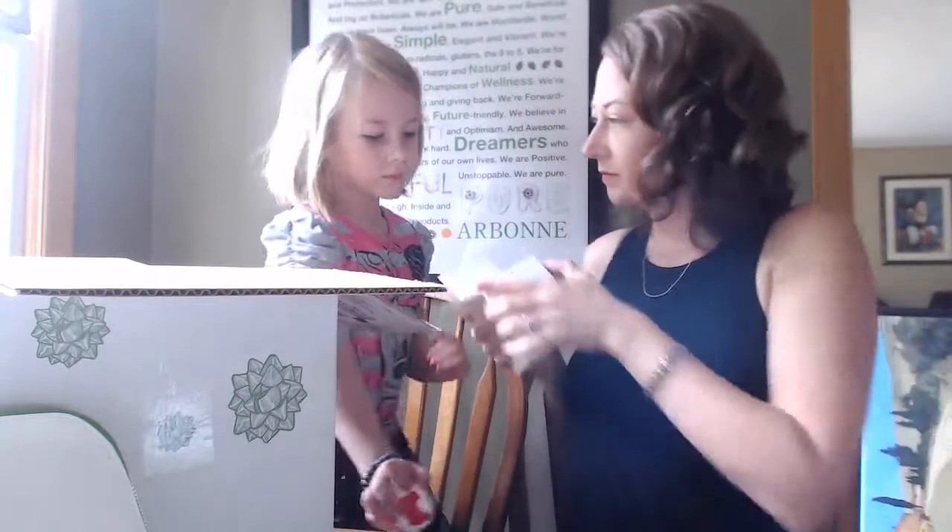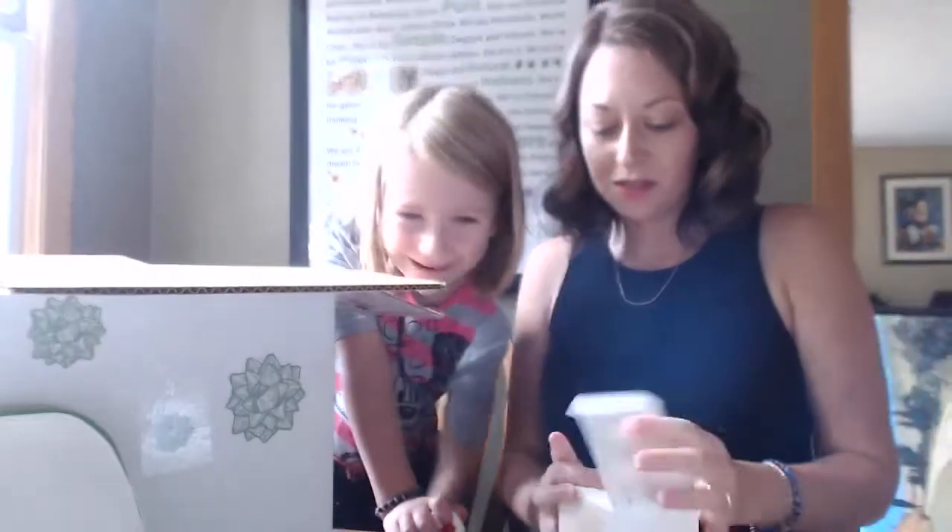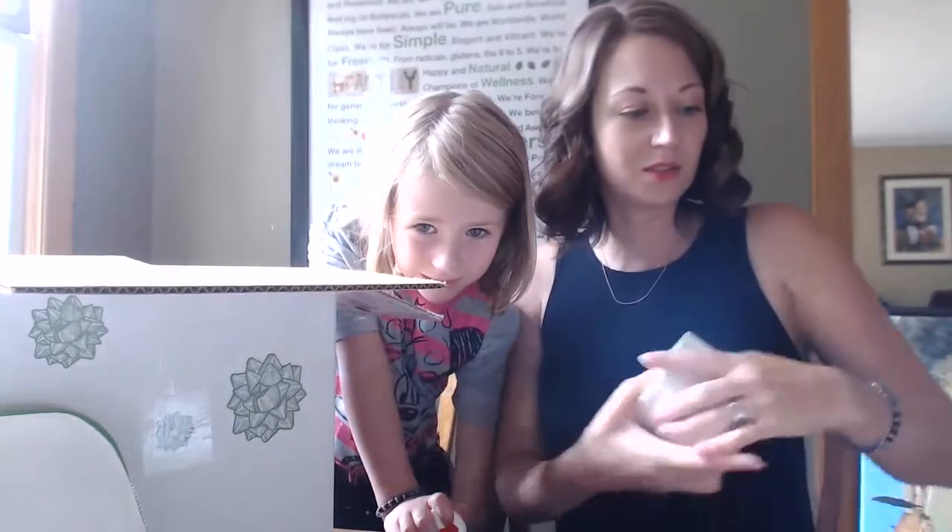It smells like vanilla, but it also smells like Christmas. So that's kind of cool.